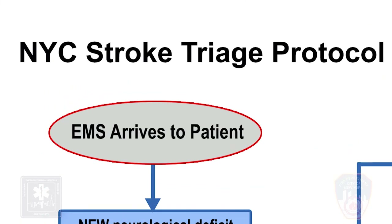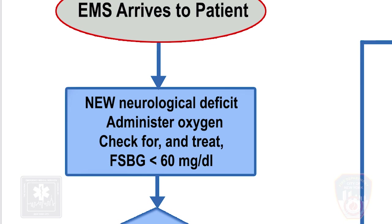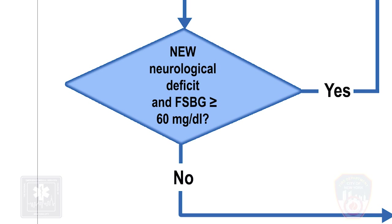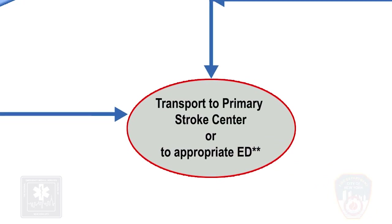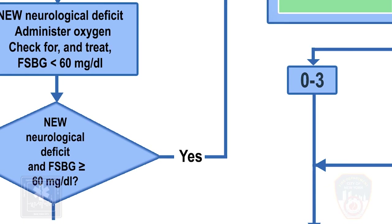EMS arrives to patient. If a new neurological deficit is found, administer oxygen and check for and treat a fingerstick blood glucose of less than 60 mg per deciliter. If the neurological deficit resolves after treatment for hypoglycemia, transport the patient to the closest appropriate 911 receiving hospital. If the patient has a new neurological deficit and a fingerstick blood glucose of 60 mg per deciliter or greater,